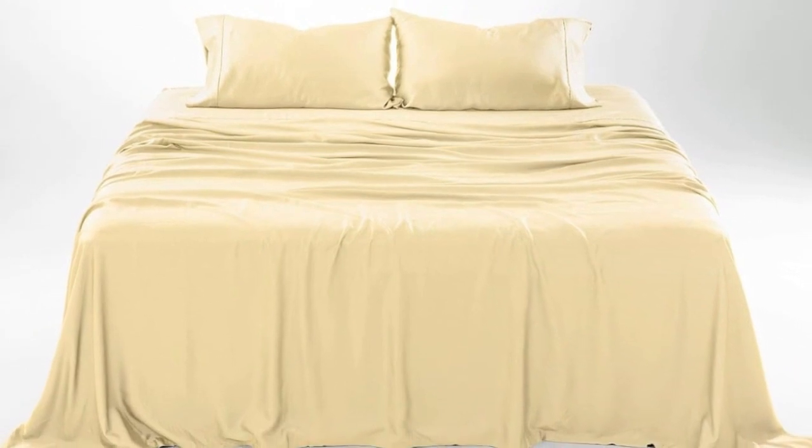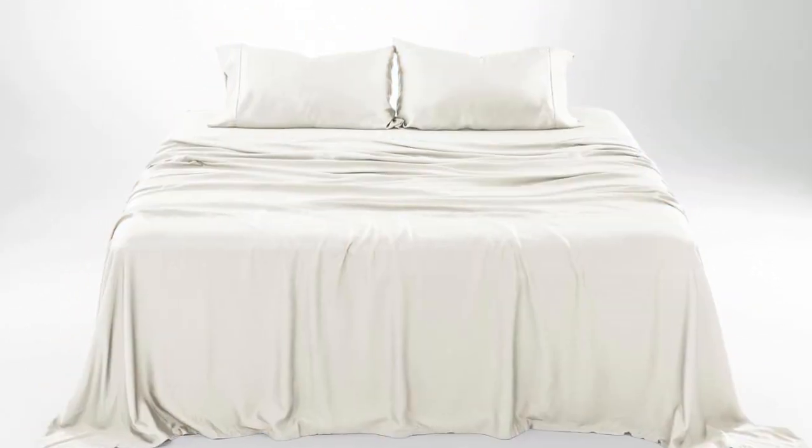Welcome to my channel. What we like: these sheets get softer with each wash, and have a luxurious, silky feel with a strong cooling factor.